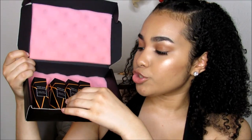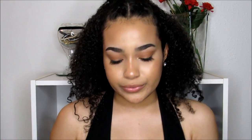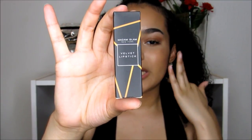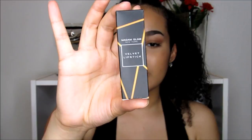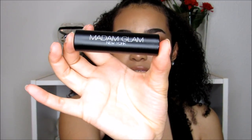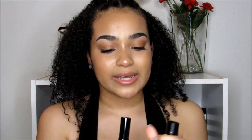The packaging is really good. I'm going to show you guys four of their velvet lipsticks and I'm so excited to try them because the packaging is so different and unique. It says 'Madame Glam New York' and 'Velvet Lipstick' on the sides. What makes it really cool is all you have to do is press the top and it just pops out like that.